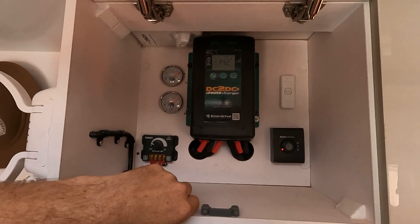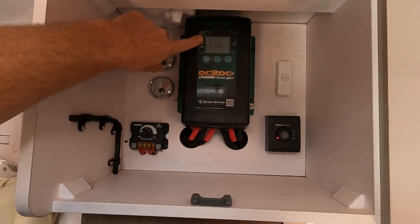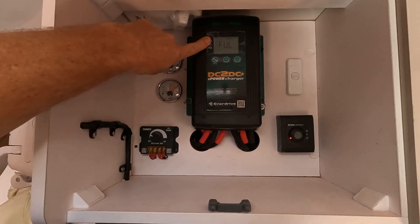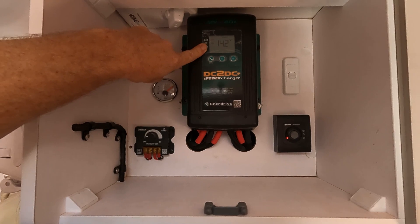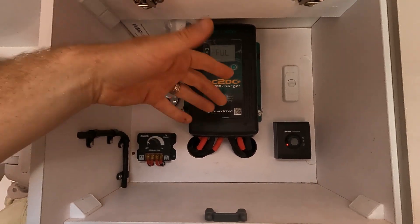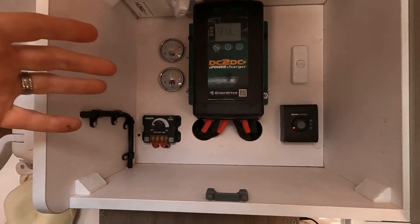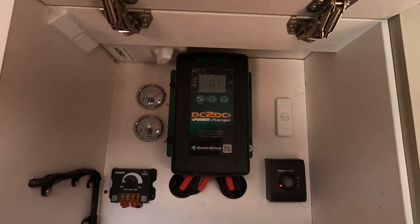This is the upgraded DC-DC charger, which really helps connect to the car while driving to boost charge. Channel one is the solar panels on the roof — it's saying it's full. We've currently got 14.2 volts on our lithium battery and 1.1 amps coming in extra, so it's just extra power at the moment. Channel two is when we're connected to the car — I'll have to show that another time.